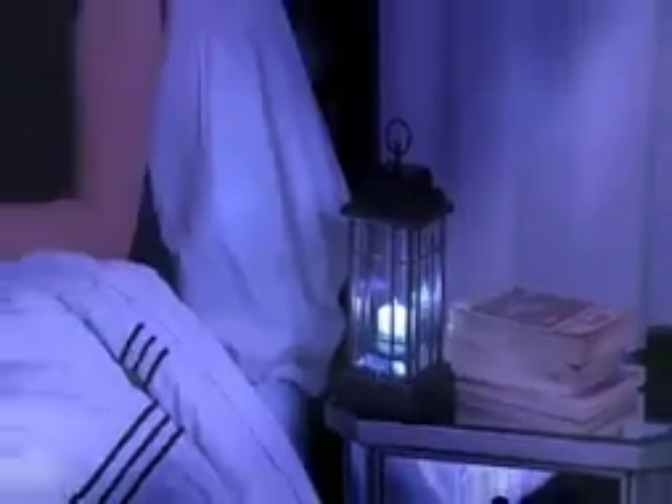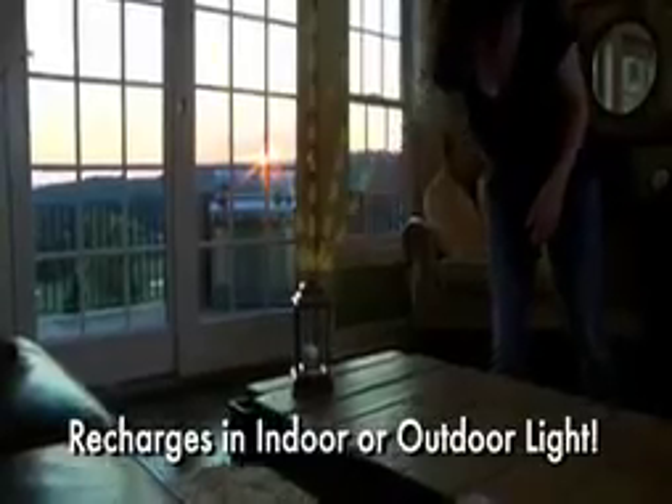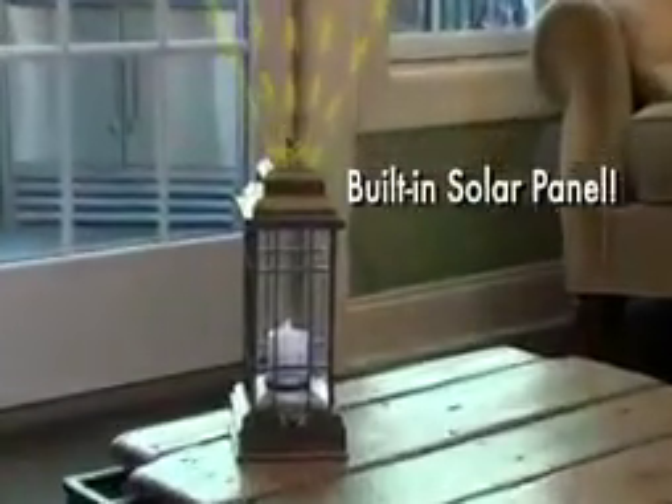The solar-powered Liberty Lantern's 16 ultra-bright LED bulbs radiate light throughout the whole room for up to 120,000 hours. Amazing! And it automatically recharges itself in indoor or outdoor light.